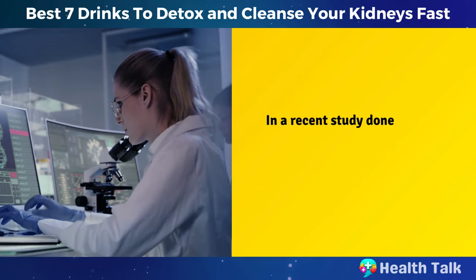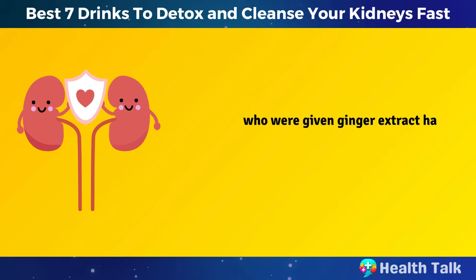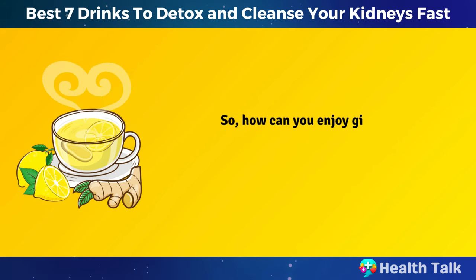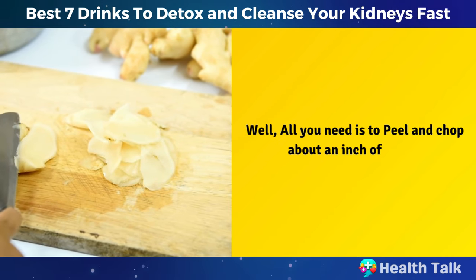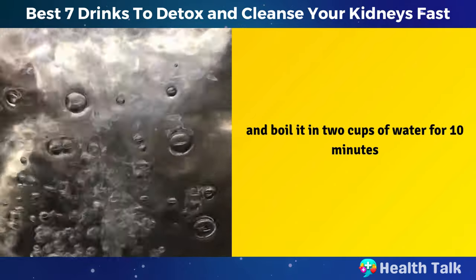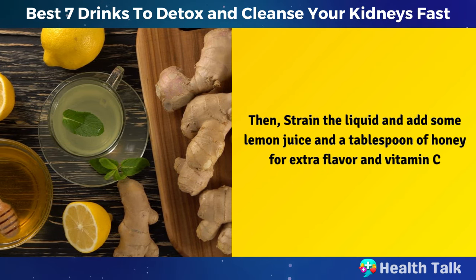In a recent study done in 2020, researchers found that rats with kidney disease who were given ginger extract had improved kidney function and reduced inflammation by about 50%. To enjoy ginger water, peel and chop about an inch of ginger and boil it in two cups of water for 10 minutes. Then strain the liquid and add some lemon juice and a tablespoon of honey for extra flavor and vitamin C.